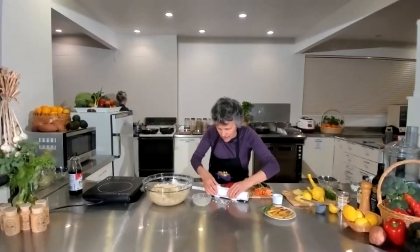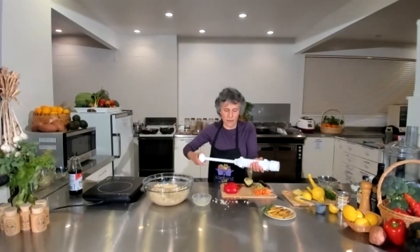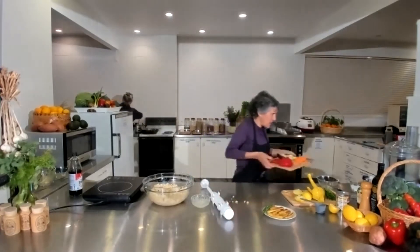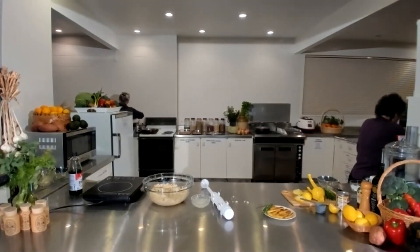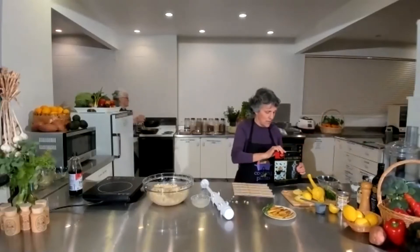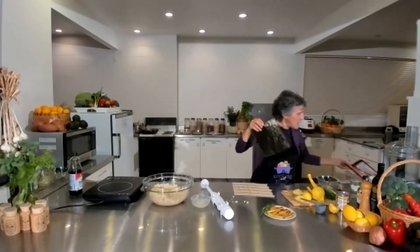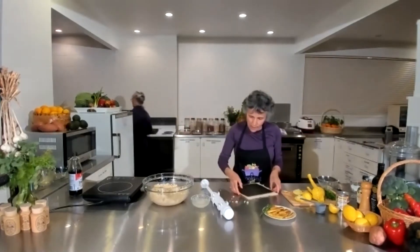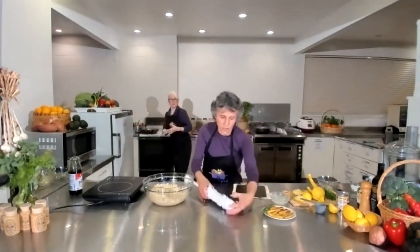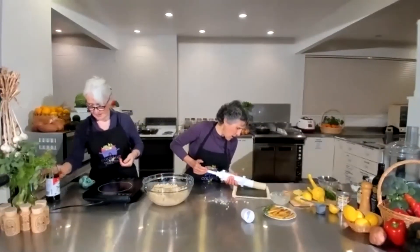I've got carrot, tofu, capsicum, and avocado inside. Hopefully this is going to behave itself and I haven't overdone it. You just close it, click click, and then put the end on, and wind it in until it goes to the end. Then for those of you who don't have one of these little things, you get your bamboo rolling mat and your nori, your seaweed - also very good for you, high in iron, which is difficult for plant-based eaters to find.